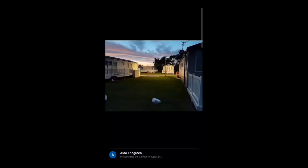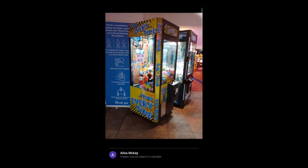There's a picture of the caravan park at night time — look at the lovely sky there. Here we have some claw machines inside the arcade area.